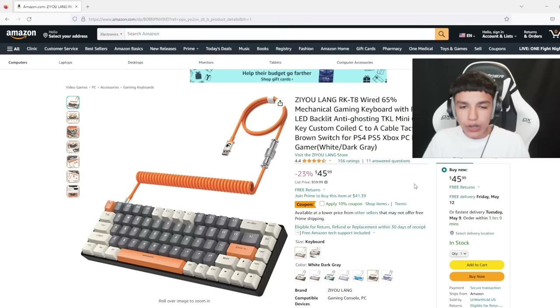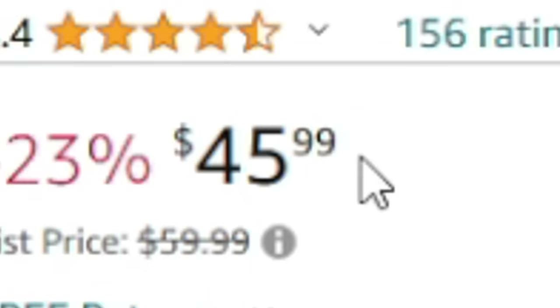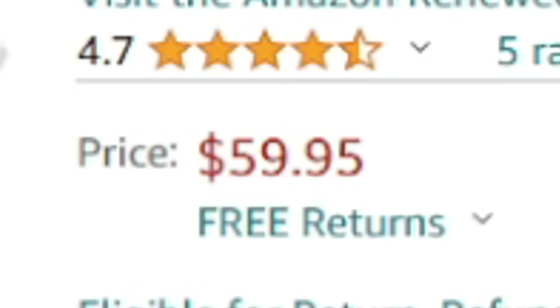For my second keyboard, we got the ZLang RKT8 wired 65% keyboard. It has brown switches and it's $45 — pretty good price — and it even has this little coiled cable, which looks super cool. For my next keyboard, we got the Corsair K65 RGB Mini. It's $59.95. You can't go wrong with the all-white keyboard, so let's go add this to our cart.